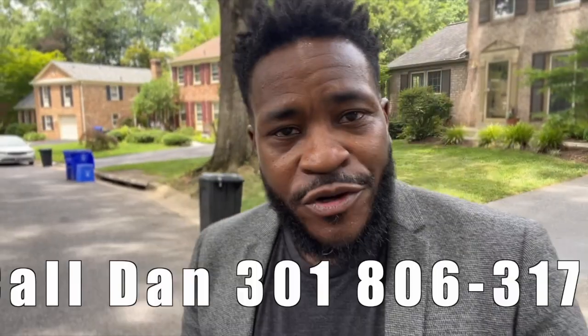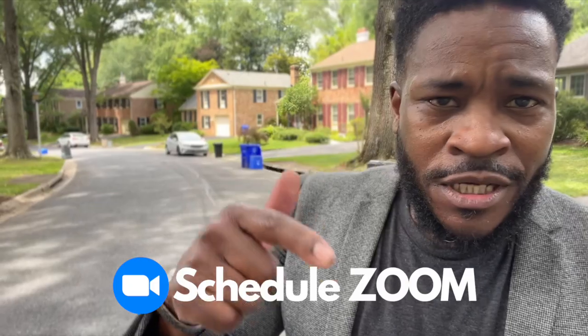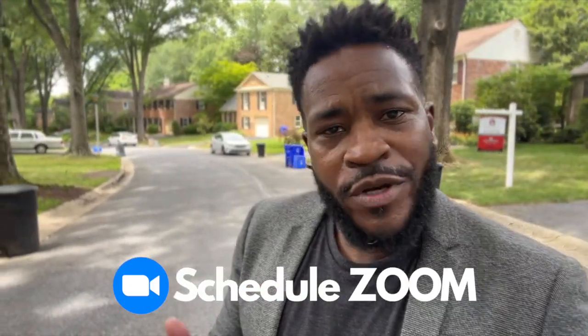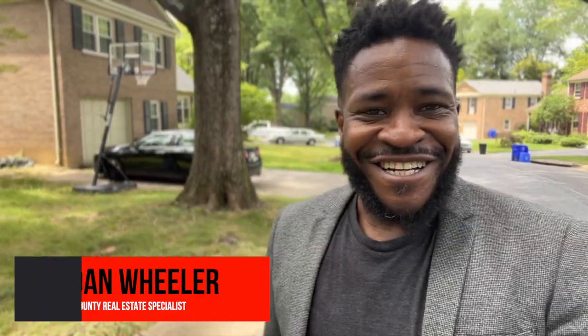So what do you think — could you see yourself living in this house? If so, feel free to give me a call at 301-806-3179, or click the link below and schedule a Zoom call with me. In the meantime, make sure to like, subscribe, and share, and hit that notifications button so you're the first person to know when I drop new content. I'm Dan the Realtor, your local Montgomery County real estate agent — I'll see you next time.